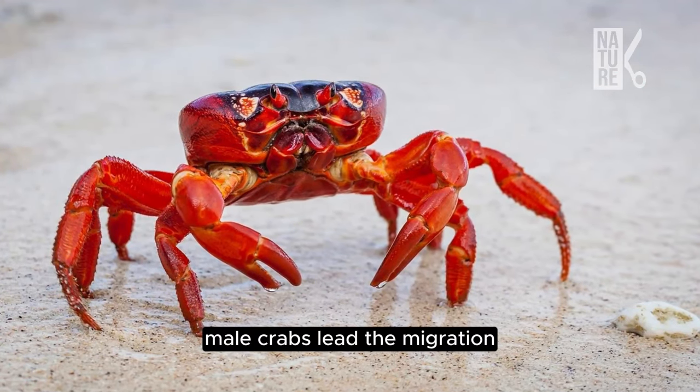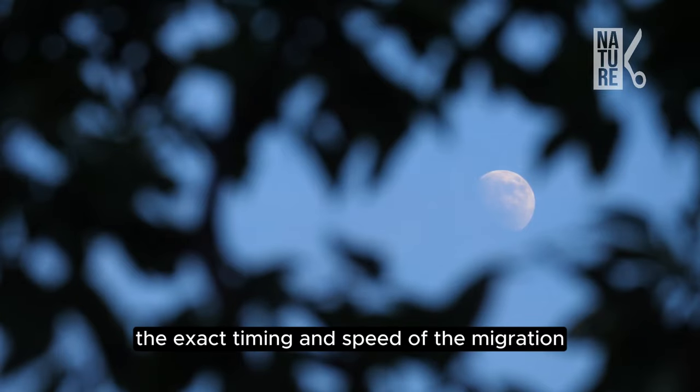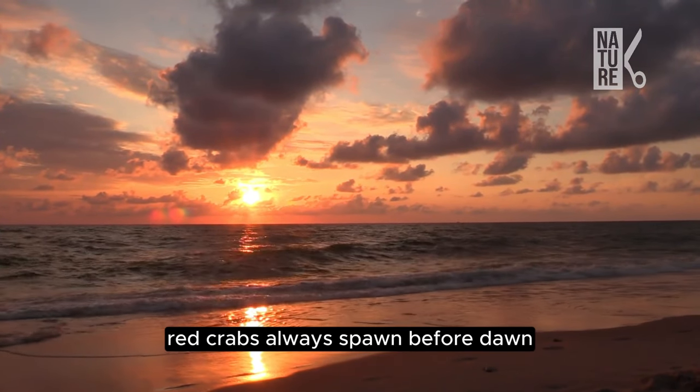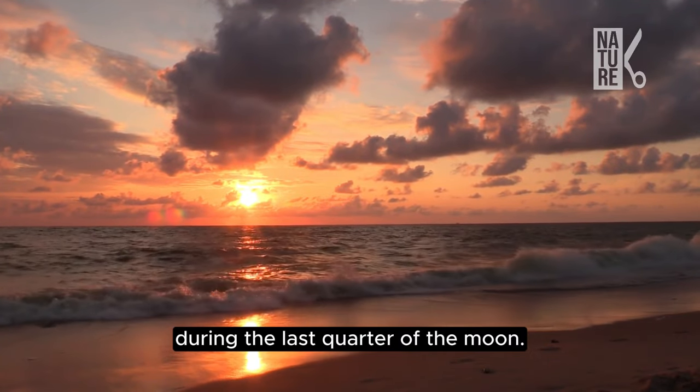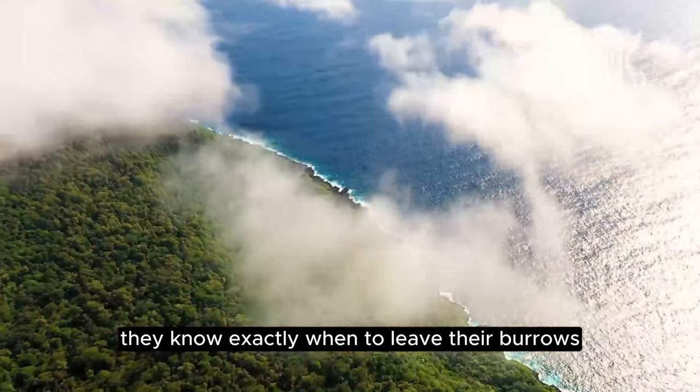Male crabs lead the migration and are joined by females along the way. The exact timing and speed of the migration is determined by the phase of the moon. Red crabs always spawn before dawn on a receding high tide during the last quarter of the moon. Incredibly, they know exactly when to leave their burrows to make this lunar date.